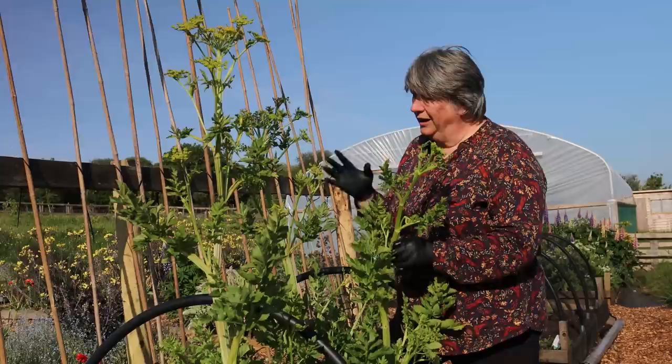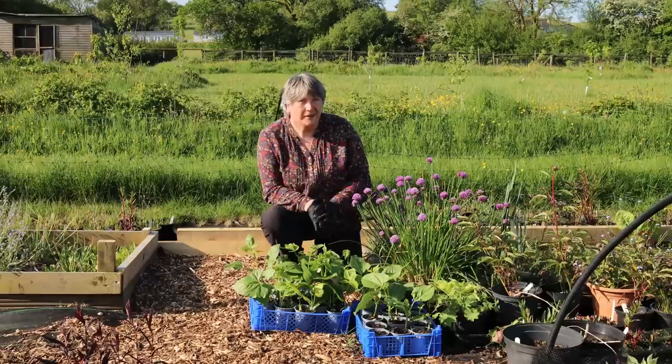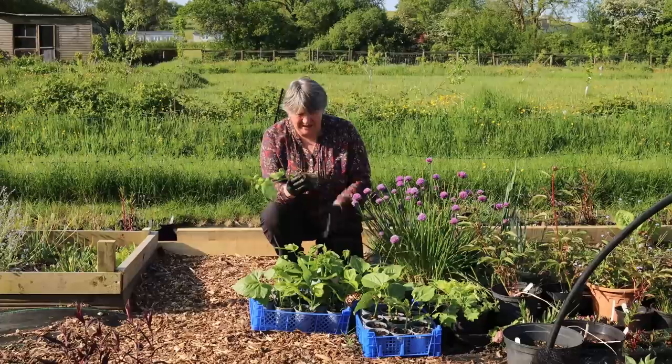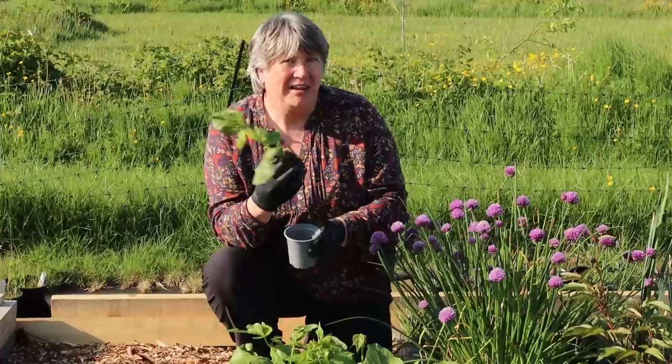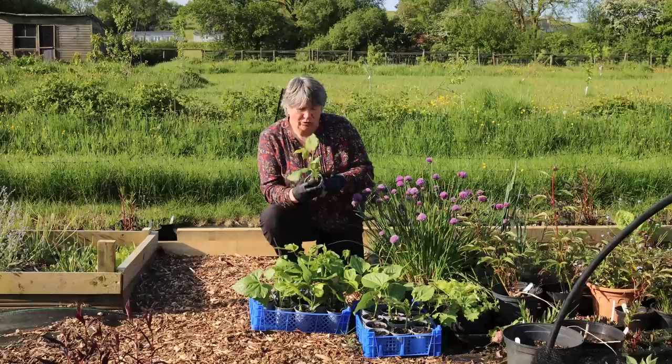I've let this parsnip grow and flower because I want to collect the seeds for super-fresh seeds next year. In this corner of the garden I've also got some runner beans — these were planted on the 28th of April and it's now the 25th of May. They've filled their little pots with roots and are really ready to go out. I'm not putting them in the veg garden but under my rose arch, where I also grew them last year. This variety is called Greek Gigantes.